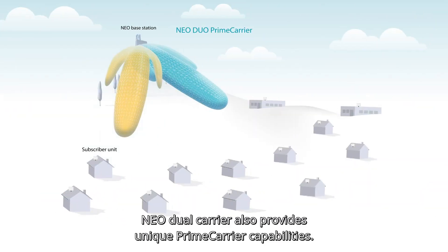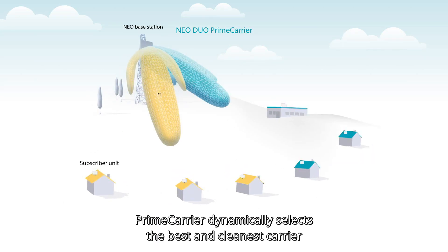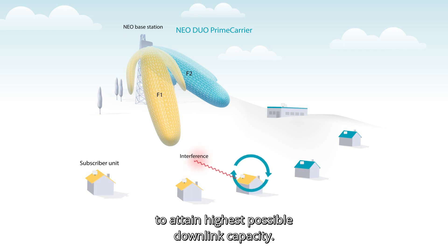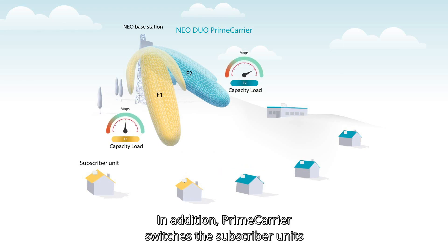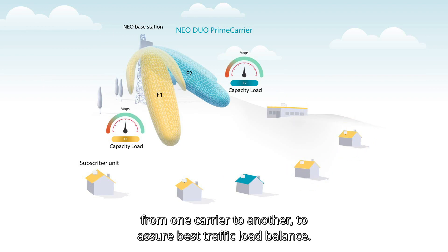NEO Dual Carrier also provides unique Prime Carrier capabilities. Prime Carrier dynamically selects the best and cleanest carrier per subscriber unit in the case of interference, to attain the highest possible downlink capacity. In addition, Prime Carrier switches the subscriber units from one carrier to another to assure best traffic load balance.